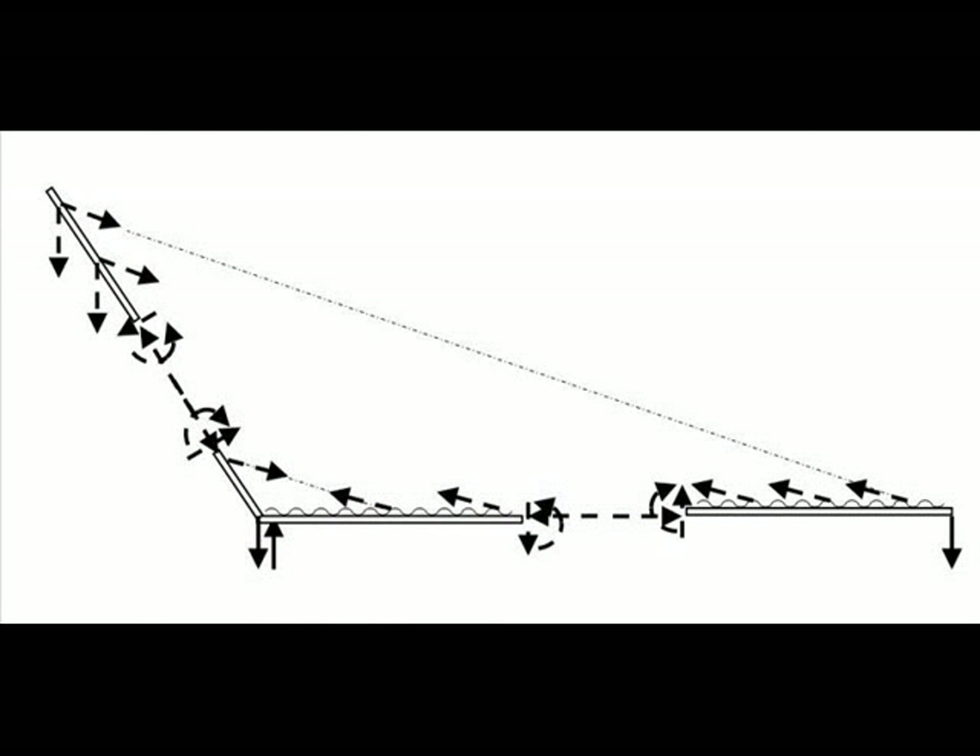Its working principle is that of a balance, in which equilibrium is obtained by the inclination of the mast on the horizontal. It is considered the first bridge supported by cables in which the platform is balanced by the weight of the leaning tower.